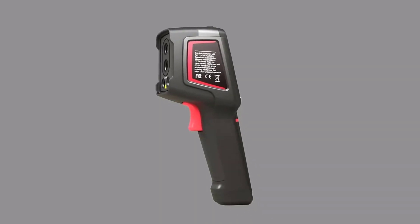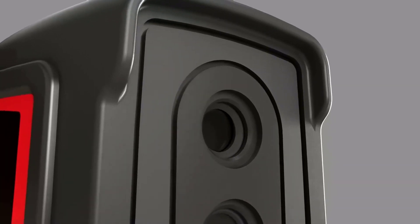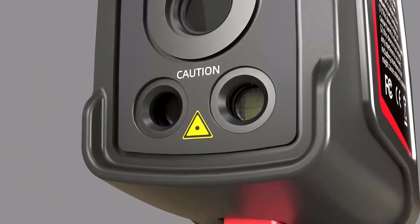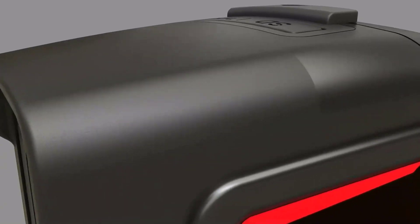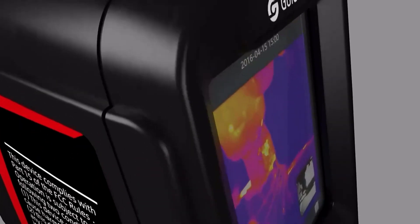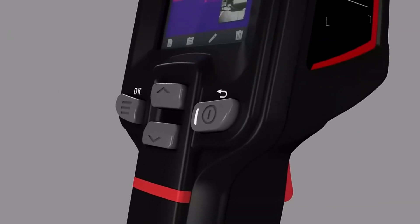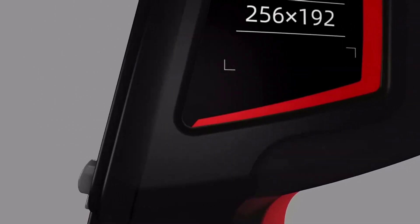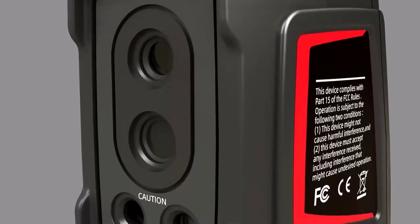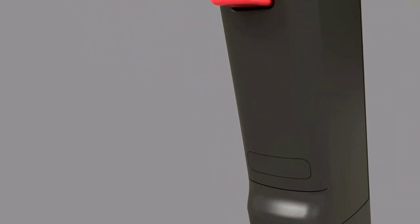Welcome to USA Market. In the realm of advanced technology, infrared thermal cameras have emerged as indispensable tools for a myriad of applications, ranging from industrial inspections to home maintenance and search and rescue operations. These cutting-edge devices utilize infrared radiation to capture thermal images, enabling users to visualize temperature variations and identify potential issues that may escape the naked eye. As the demand for precision and efficiency continues to grow, the market has seen a surge in the development of high-performance infrared thermal cameras.